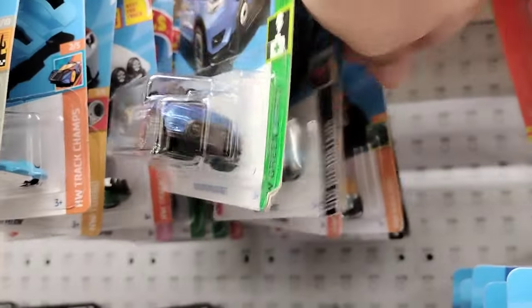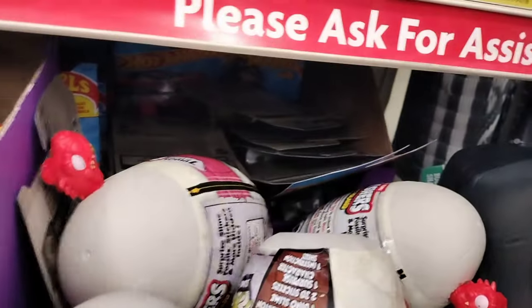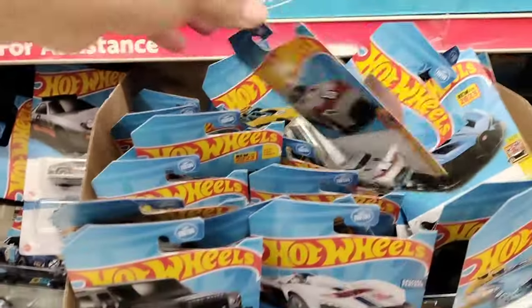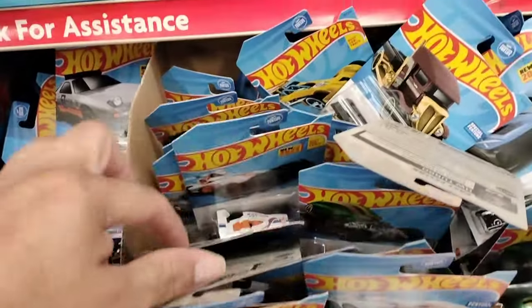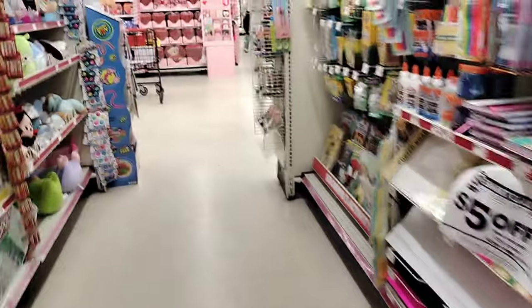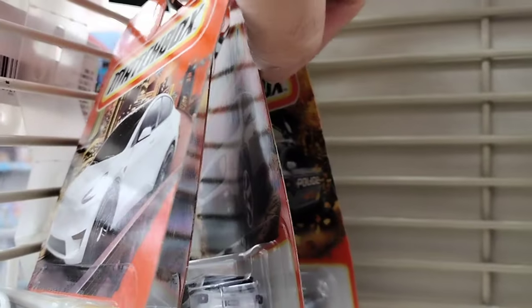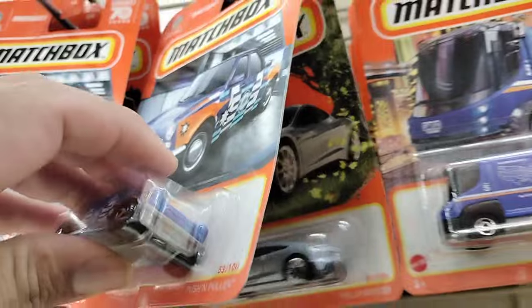Doing a little Hot Wheels hunting today. Nothing crazy unfortunately. They still have some back here — oh my god, what a disaster. Some down there, oh man, this place is getting trashed. Got some way down there, they got some up there. Looks like it's already been gone through, so I'm not gonna bother. Check out the matchboxes — nothing crazy here.